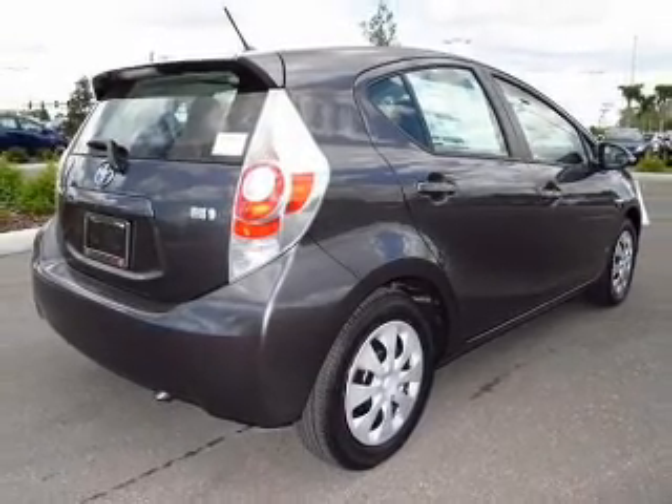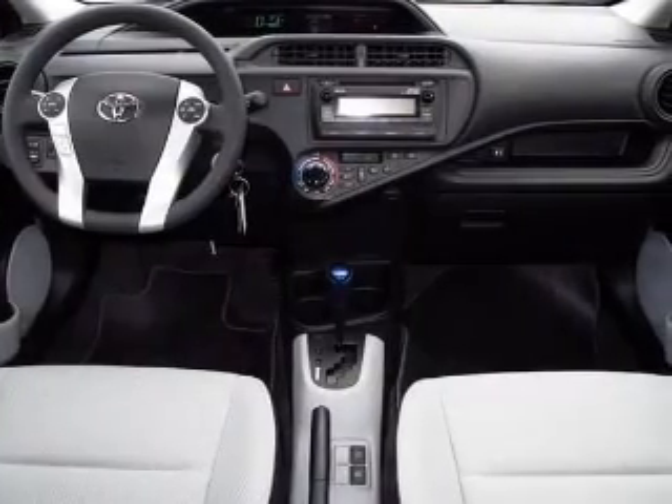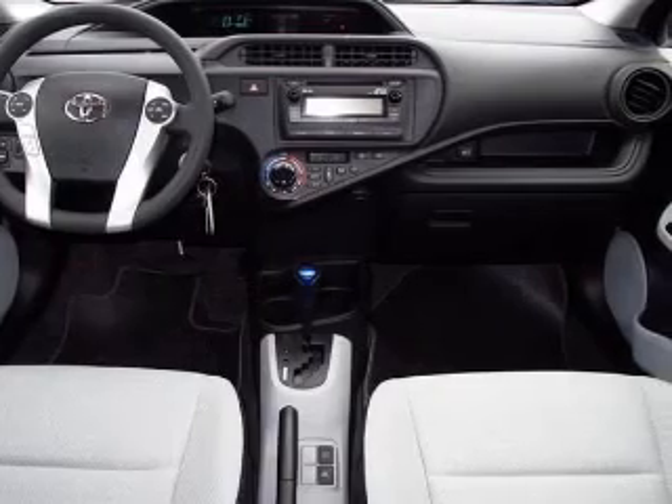Pamper yourself with memory settings. Plus enjoy these notable features that are included in this vehicle: power door locks, power windows, and Bluetooth wireless.